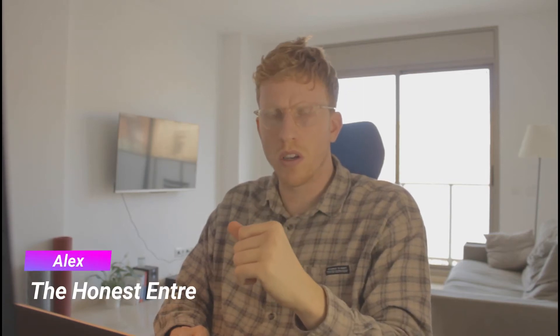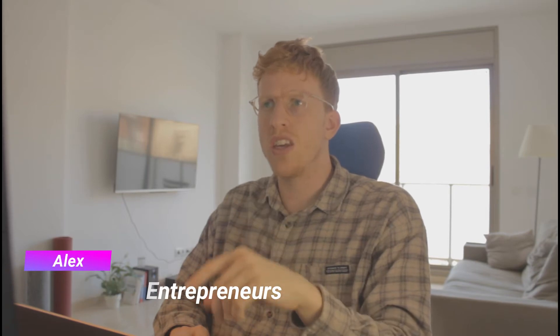Welcome to the video guys. I'm Alex, one half of the Honest Entrepreneurs. Today I'm going to be coming at you with three tips for product research.